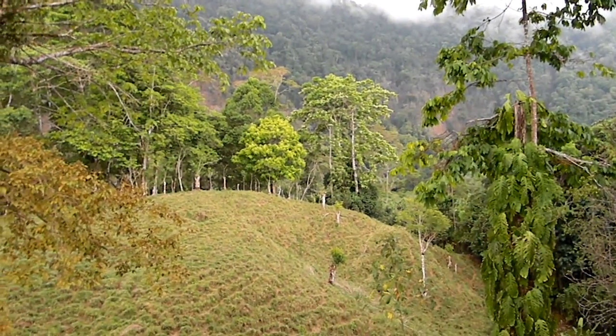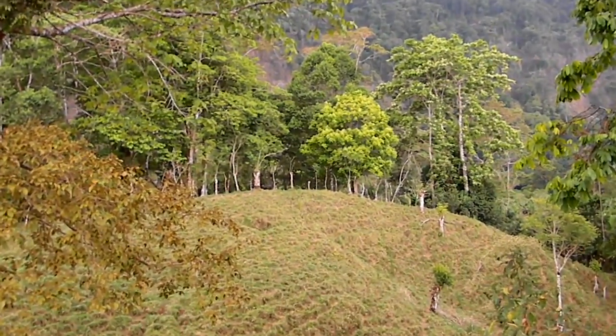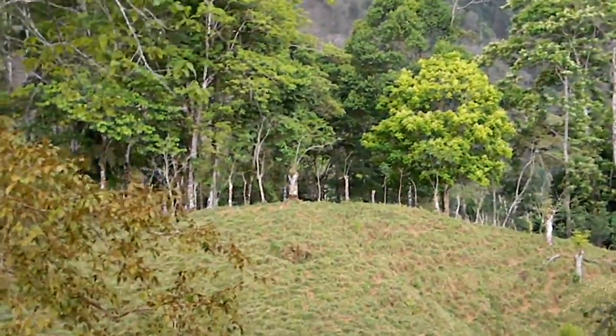I'm now at the very top of the ridge. I'll be at the top of parcel labeled number two. The fence line you're seeing here is the back of Jimmy's property.